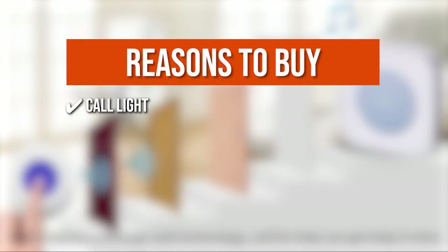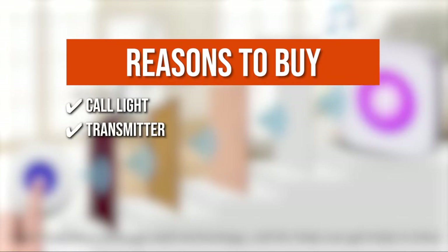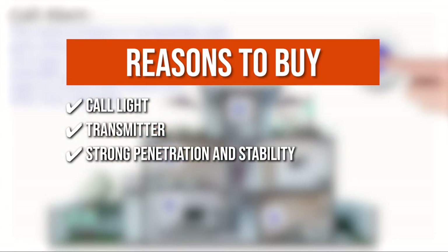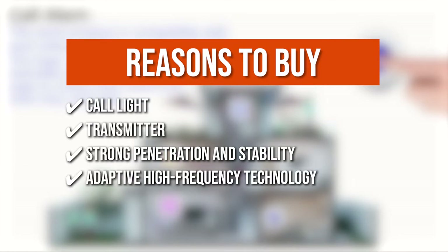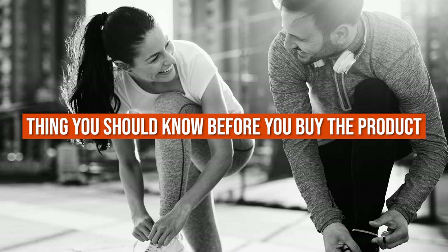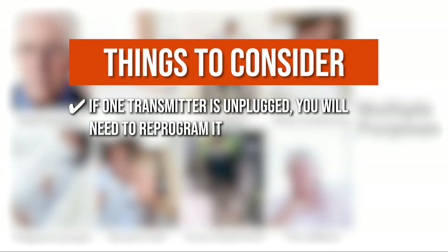The team recommends this purchase based on the following. The call light reminds people with hearing impairments, particularly the elderly, to look after one another. It has a transmitter that can be worn around the neck or carried in a pocket. The signal's strong penetration and stability allow it to pass through a few walls. It employs adaptive high-frequency technology that is more anti-interference than a standard doorbell over a distance of 600 feet in open space. Note: if one transmitter isn't plugged in, you will need to reprogram it.